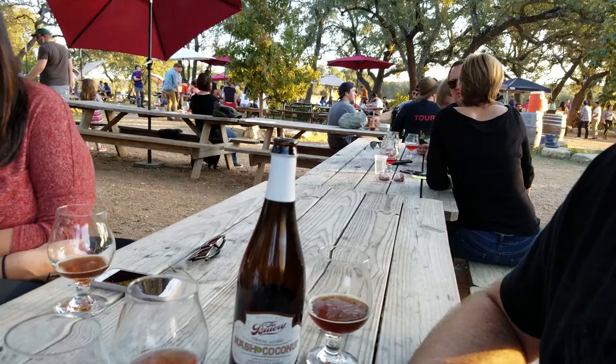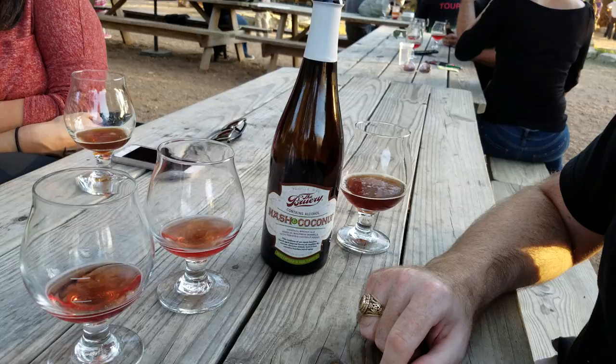Jester King is world-renowned for their sour beers, of which we have a couple here for you today. They do pretty much all farmhouse style ales, and you've got a couple represented right here. What they've done is age them in wine barrels.